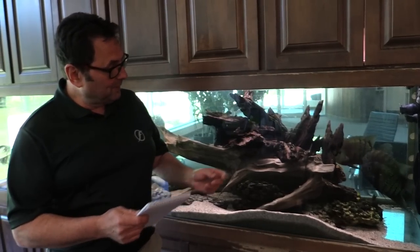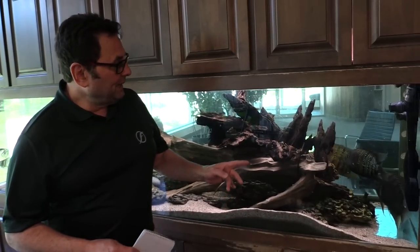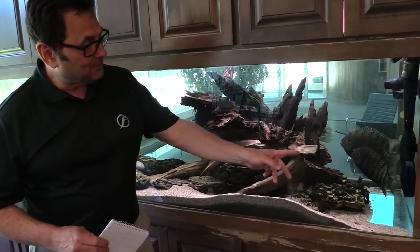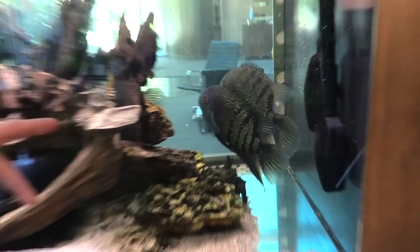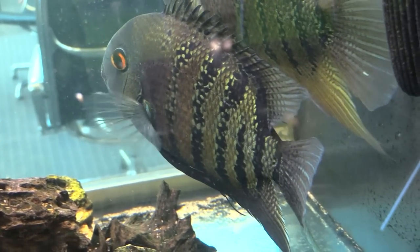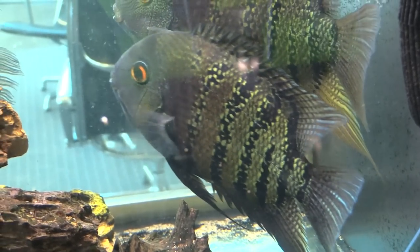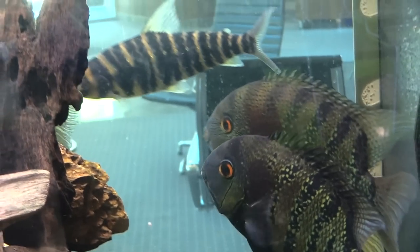One of the most important distinguishing features is the third bar from the end, meaning the last bar being on the caudal fin. If you look at the third bar from there, you'll see that it's only half complete — it could be half to 25% complete. That is really the distinguishing feature that sets them apart. You will clearly identify them as the Heros severus when you see that.